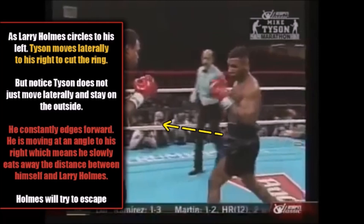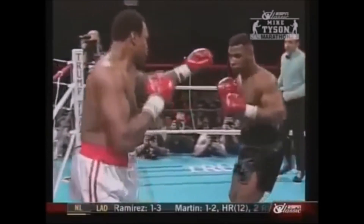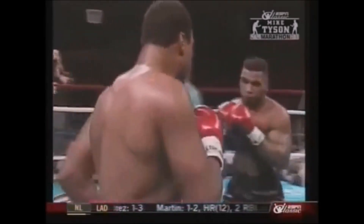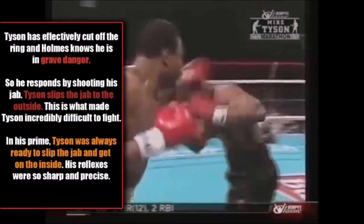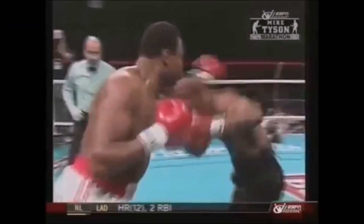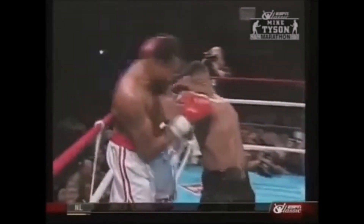Now we see Holmes try to escape out to his right. Holmes starts to move right and Tyson starts to move laterally to his left to cut Holmes off. As Larry Holmes circles to his right, Tyson moves laterally to his left — and once again, Tyson does not maintain his distance on the outside as he moves laterally; he is slowly edging forward. This is how you cut the ring off properly. Larry Holmes finds himself increasingly trapped with every passing moment. Tyson has effectively cut off the ring, and Holmes responds by shooting his jab. Tyson slips the jab to the outside — this is what made Mike Tyson incredibly difficult to fight in his prime. His reflexes were very sharp, and there you see Tyson successfully gets on the inside.